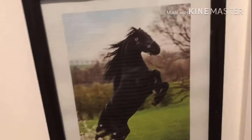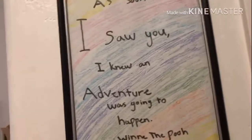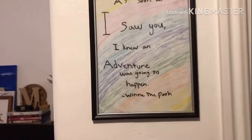Inside my closet I have my Schleich barns. On the wall next to my closet I have a little horse picture that I printed out because I had an empty picture frame and I just wanted to fill it. I also made this quote — I really like it, it's pretty cute.